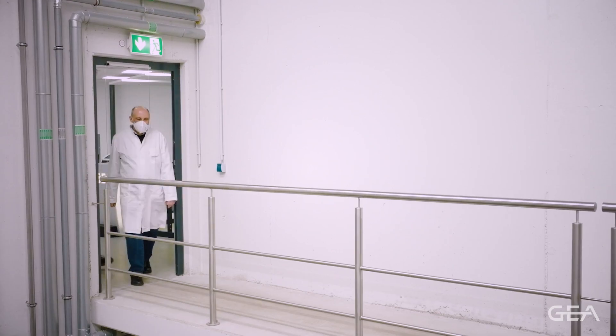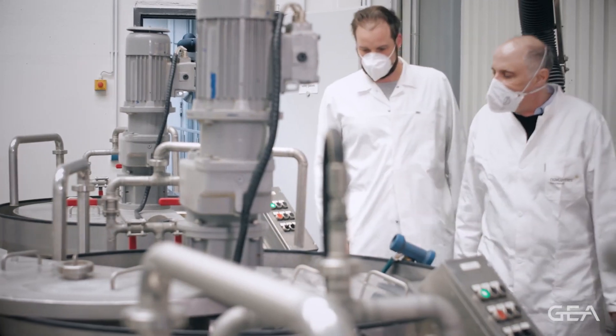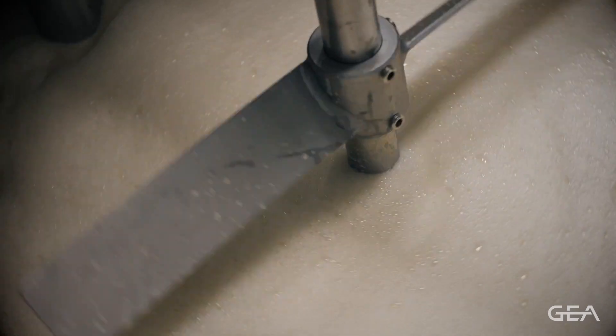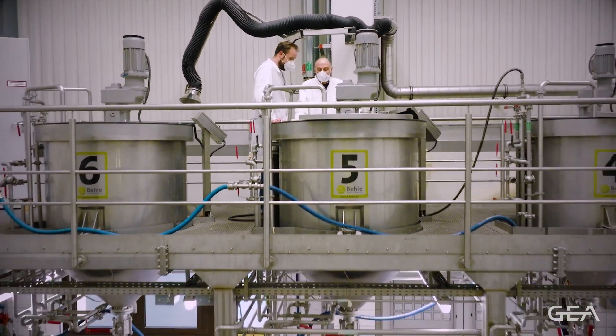After that, the slurry is moved to the decanter where we separate the solids from the liquid. Then the liquid is moved to the next step, which is the formulation, where salt and sunflower oil is added, followed by a pasteurization step.